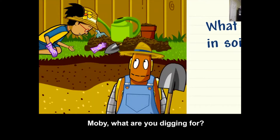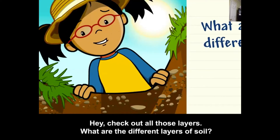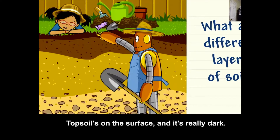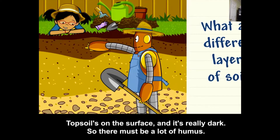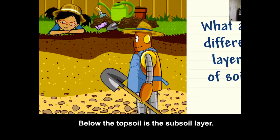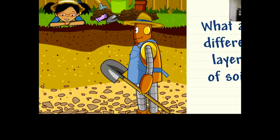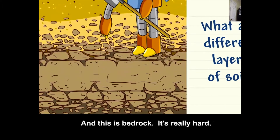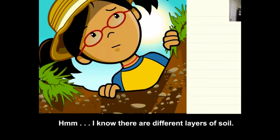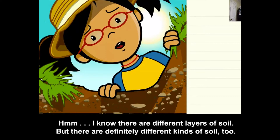Moby, what are you digging for? Hey, check out all those layers! What are the different layers of soil? Topsoil is on the surface and it's really dark, so there must be a lot of humus — I bet it's really good for growing plants. Below the topsoil is the subsoil layer. It's lighter, so there must be less humus. And this is bedrock — it's really hard. I know there are different layers of soil, but there are definitely different kinds of soil too.